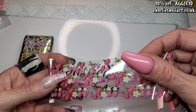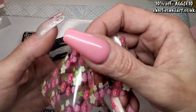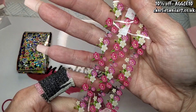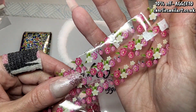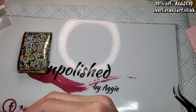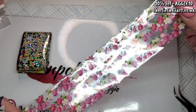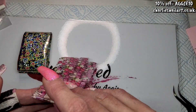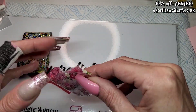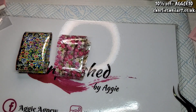Next we've got Pink Posy. This one is a really delicate flowery one. I'm not a flowery person, but it depends on the design you do with it. I used one of these foils that I wasn't keen on a few months ago and I absolutely loved them once I'd finished. It's what you make with them.